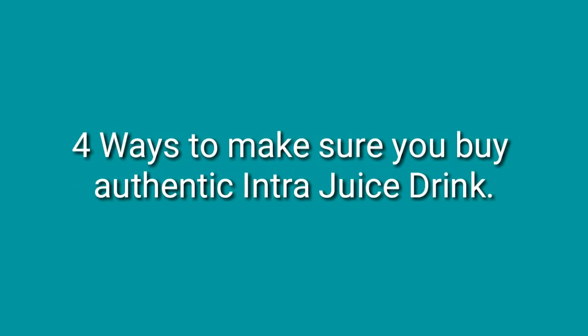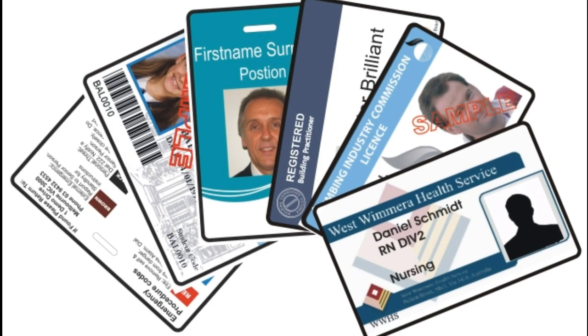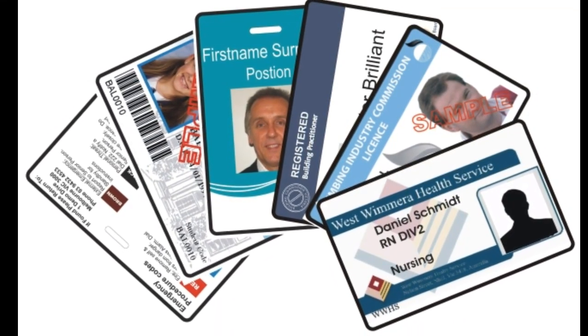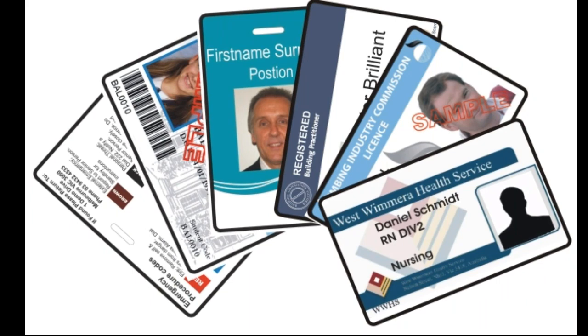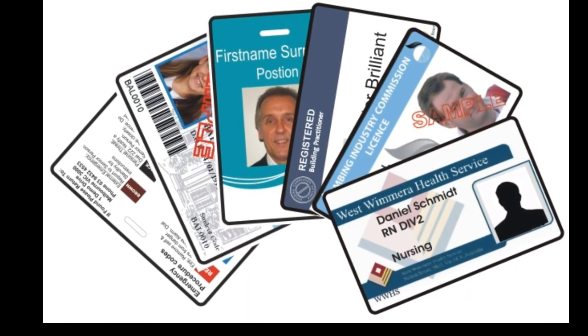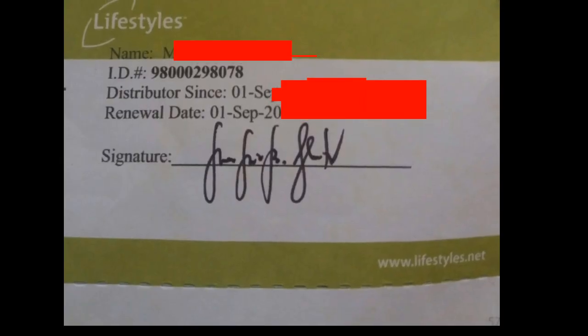Let me share four ways to make sure you buy authentic Intra drink. Number one: only buy from authorized Lifestyles Distributors. How do you know? Ask for their government-issued IDs — two valid IDs will do. You need to compare the face of that person to their ID. Then ask for their Lifestyles Distributors ID and take note of their ID number.